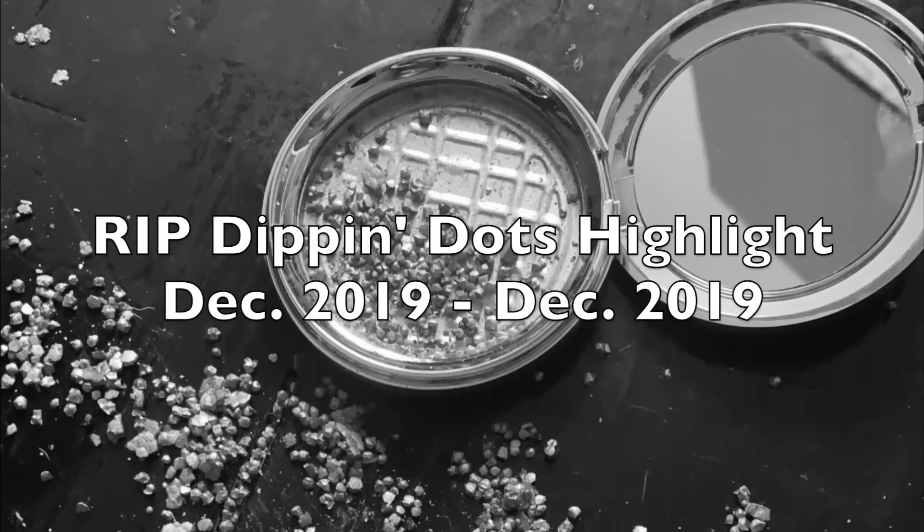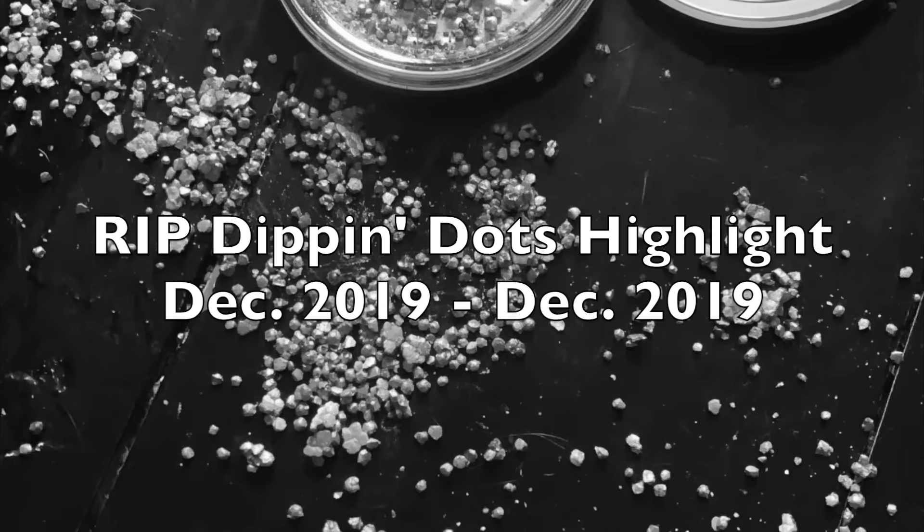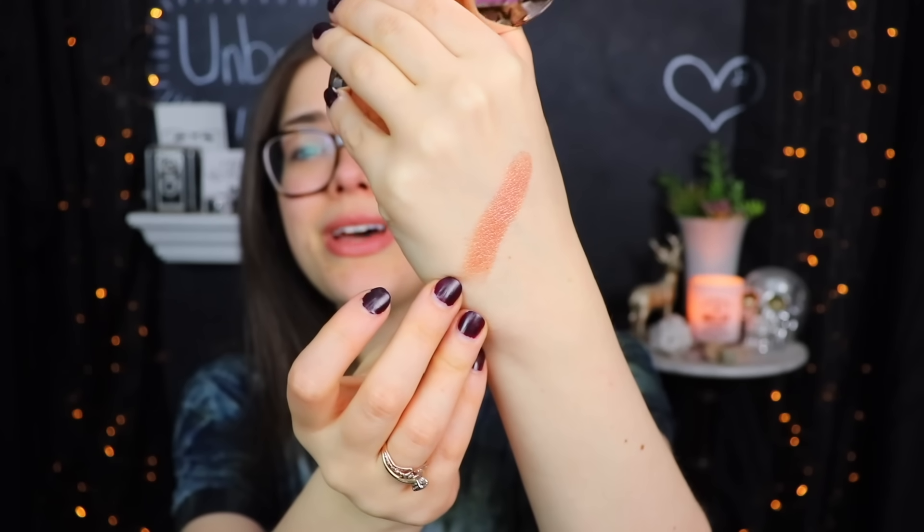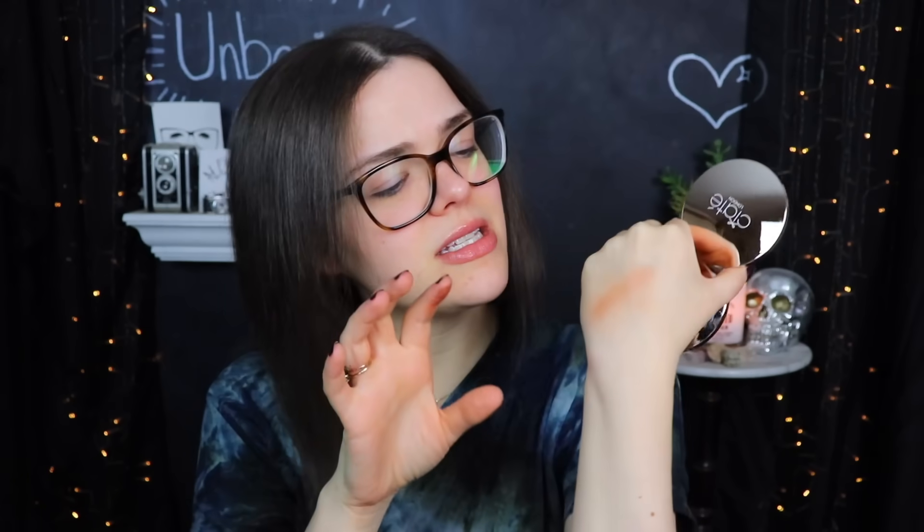This highlighter is really pretty — it's like all these little individual pods of highlighter. It kind of reminds me of Dippin' Dots. It's really pretty and smooth, but it's also really dark. It's a little bit too dark for my skin tone. I'm going to see if it's dispersed out — if it's still a little bit too dark, which I think it's going to be, I might use it as maybe a blush topper or something. It is a pretty highlight though.